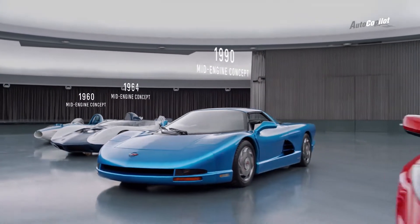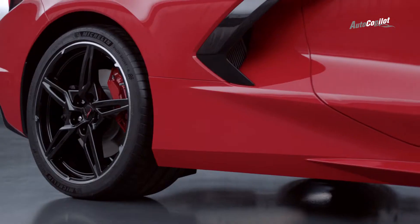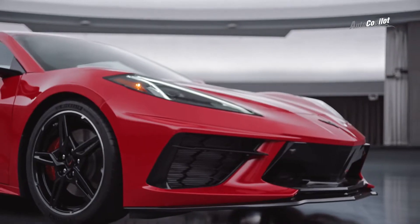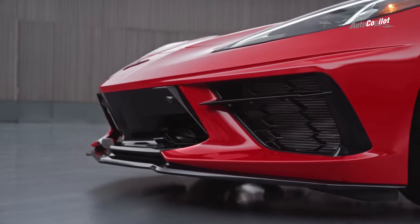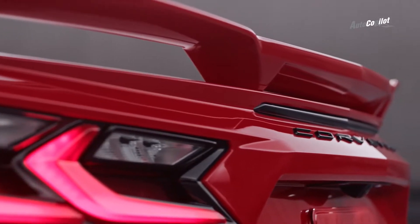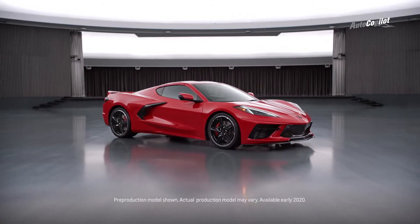As the sum of each generation before it, the next generation Corvette stands alone. As the new standard of precision and performance, of engineering and technology, of everything that makes an icon an icon, and a Corvette a Corvette.